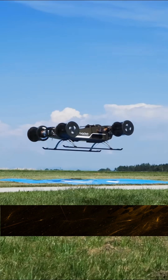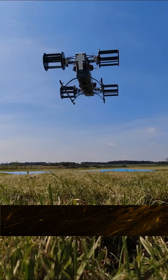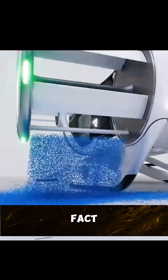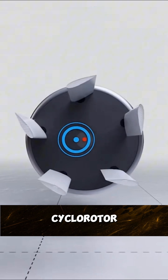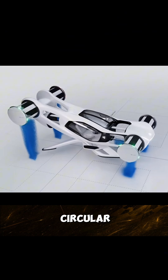A flying machine that looks like a car is hovering in the sky. It has neither propellers nor jet engines, and its wheels look like horizontally rotating discs. In fact, they are a type of cyclerotor thruster, with each vertical blade rotating around a circular disc.